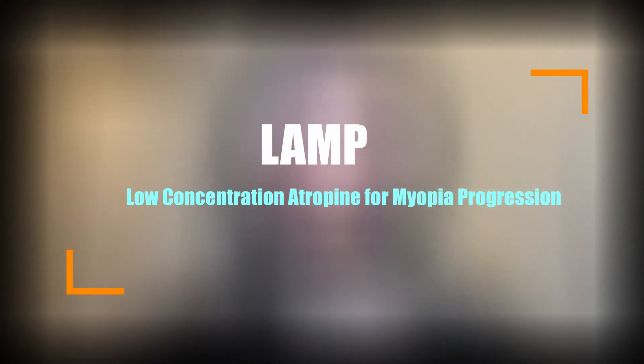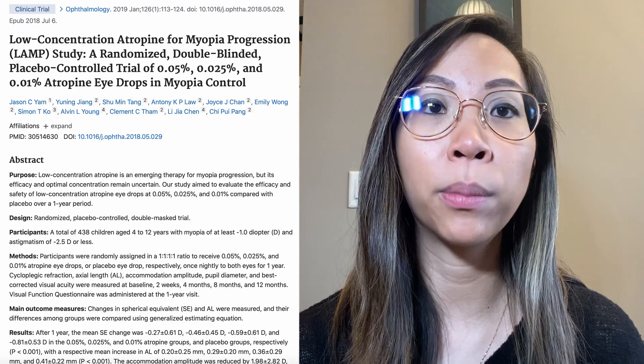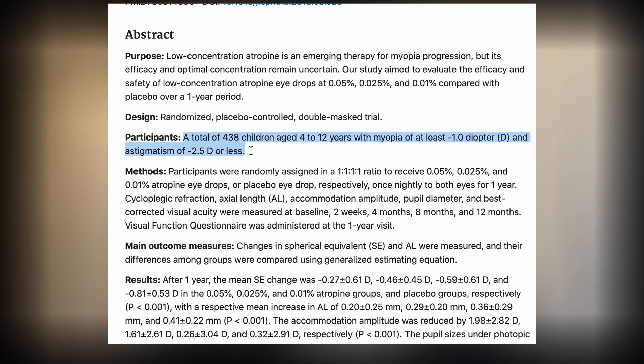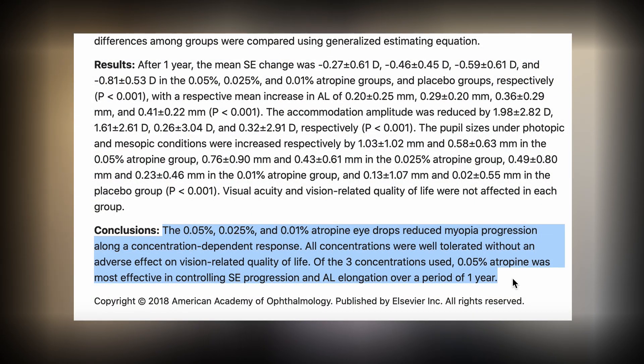The third study is the LAMP study — Low Concentration Atropine for Myopia Progression. They evaluated the efficacy and safety of low concentration atropine drops to determine the optimal concentration, looking at 0.05%, 0.025%, 0.01%, and placebo. The inclusion criteria included 4 to 12-year-old children with refractive error of -1 diopter or more, and -2.50 astigmatism or less. They measured axial length and spherical equivalent changes. In phase 1, all percentages reduced myopia progression along a concentration-dependent response — the higher the concentration, the better the response. All concentrations were well tolerated without adverse effect on vision or quality of life. Ultimately, 0.05% was the most effective in controlling spherical equivalent progression and axial length elongation over one year. In phase 2, the placebo group was switched to 0.05%, and results confirmed that 0.05% atropine was around double that of the 0.01% group.